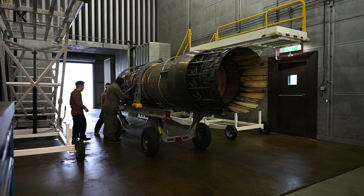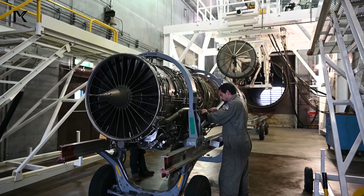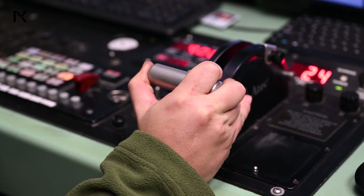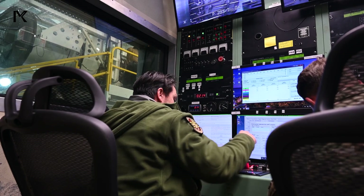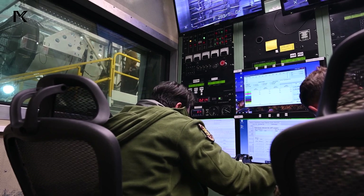Each engine produces a maximum thrust of 30,000 pounds-force with afterburner, providing the combined power necessary for the aircraft to reach speeds exceeding Mach 1. The F-101 engines are equipped with advanced digital engine control systems that optimize performance and fuel consumption, contributing to the aircraft's operational effectiveness and range.